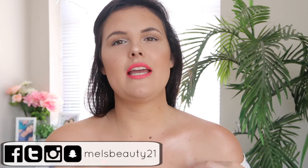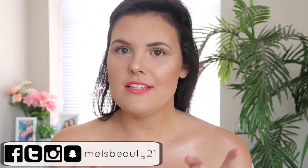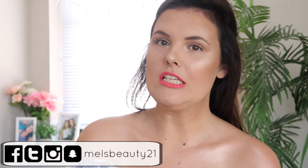Hey guys and welcome back to Mel's Beauty Hangout. The first thing I want to say is I am wearing a shirt, so I'm not on here naked — just in case you thought that, because it definitely looks like it.